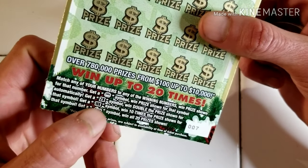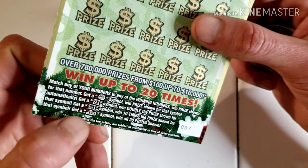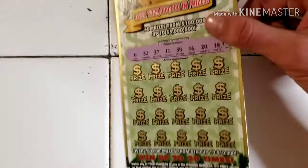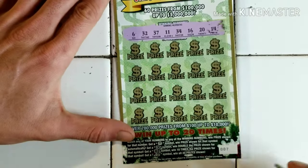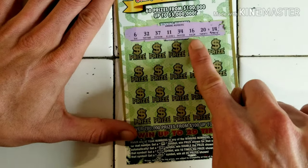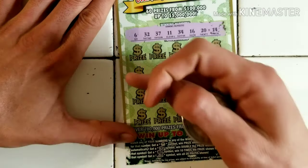What are we looking for on the Luck ticket? The Luck symbol for the win, the 2x for double up, a 10x for ten times the prize, the Luck symbol for the ultimate — you win everything. Numbers are: 6, 32, 37, 11, 34, 16, 20, and 14.